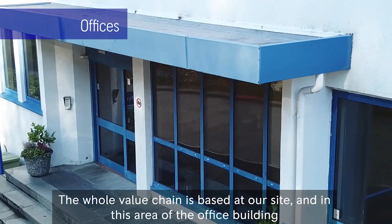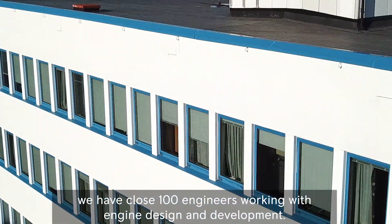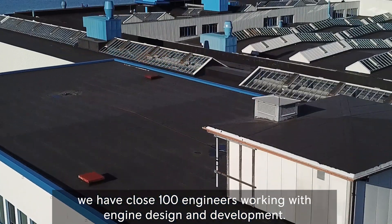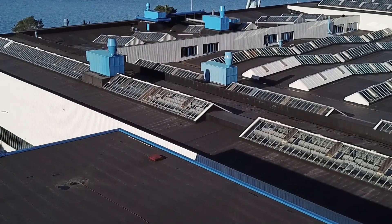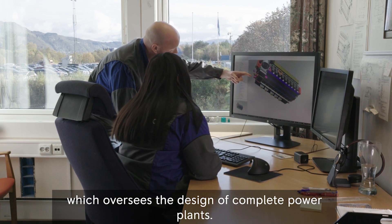The whole value chain is based at our site and in this area of the office building we have close to 100 engineers working with engine design and development. In addition, we have a department in India which oversees the design of complete power plants.